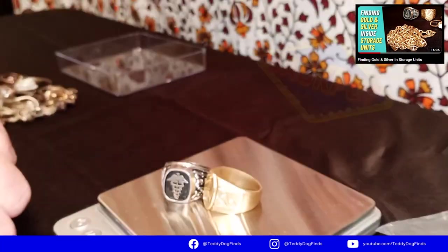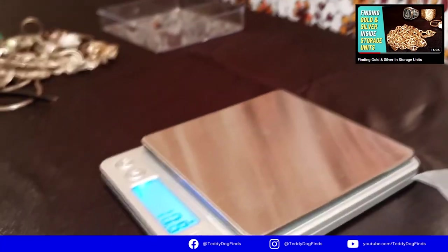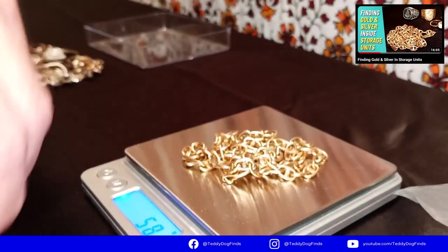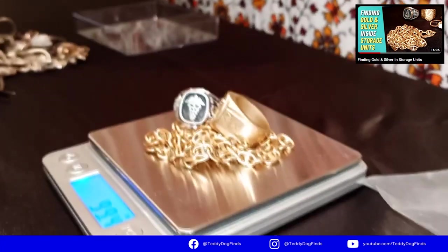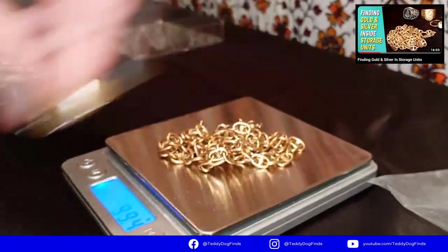That's 42 grams, and this piece is heavier than both of them — this is over three grand right here. This is why you go through every drawer, every thing — just in case. When you treasure hunt like we do, you find all kinds of strange things.